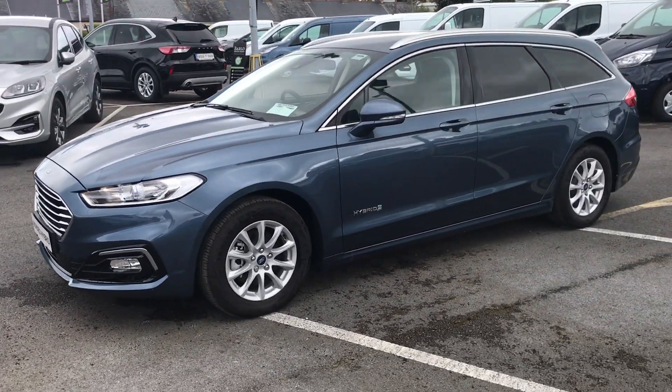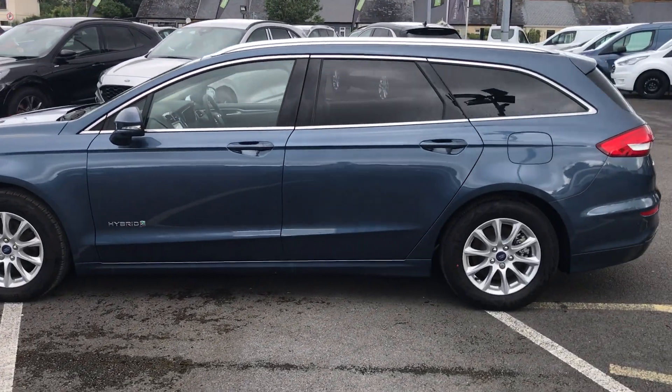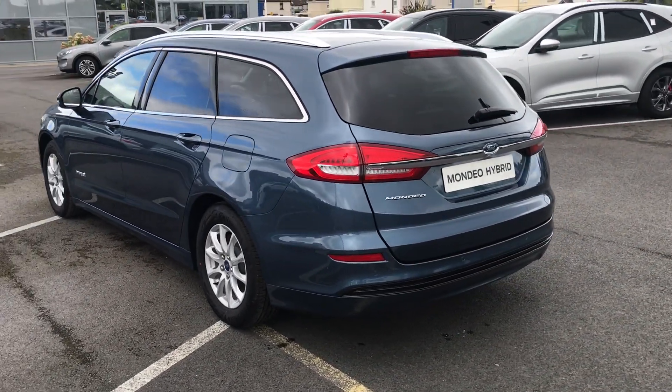So as you can see we have our fog lights on the front, titanium alloys, privacy glass in the back and our silver roof rails. This is a hybrid, so 2 litre petrol, obviously with your hybrid powertrain and your battery.